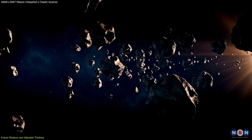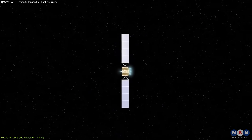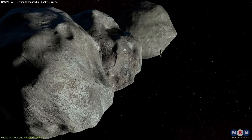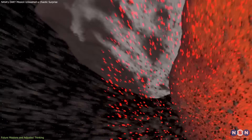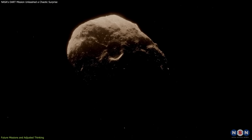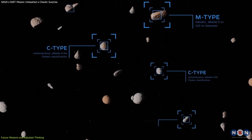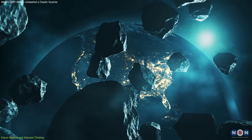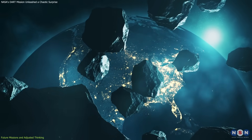These aren't failures — they're revelations. Every mission uncovers critical variables: Is the asteroid solid or a rubble pile? How does momentum transfer through porous material? Can ejecta recoil create unintended trajectories? Success isn't just moving a space rock; it's mastering deflection across all asteroid types, under any conditions, with surgical precision. Because when Earth's safety is on the line, there's no room for guesswork, only for deeply informed action.